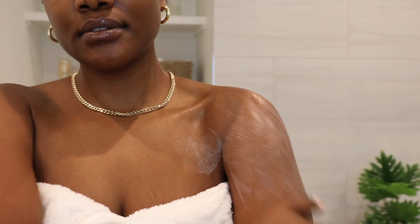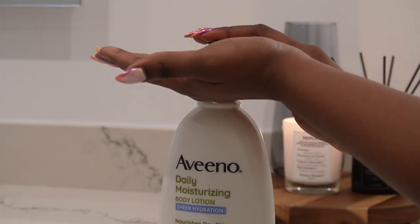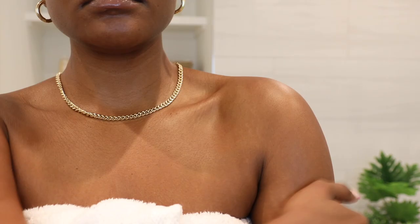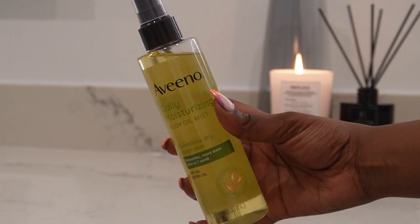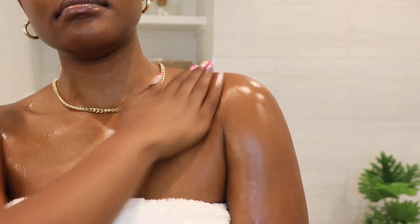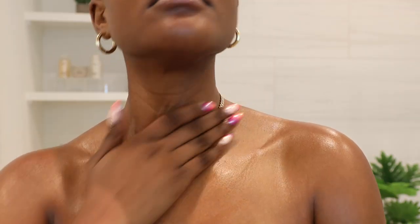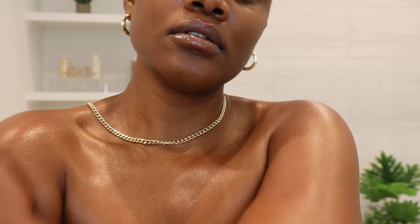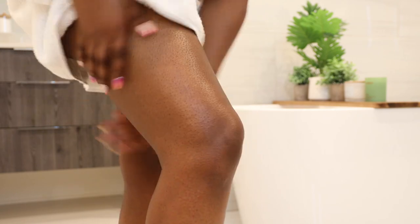As far as moisturizers, I recently tried the Aveeno Sheer Hydration daily moisturizing body lotion. This lotion quickly absorbs into the skin so you don't have to wait for it to dry, but I feel like it's not quite moisturizing enough on its own for the entire day. So I like to pair it with Aveeno's moisturizing oil mist — it said it was unscented but it actually does have a scent, and it smells really good, very subtle with a hint of something sweet. Using both products together helps to lock in all the moisture, leaving your skin super soft, hydrated, and nourished.